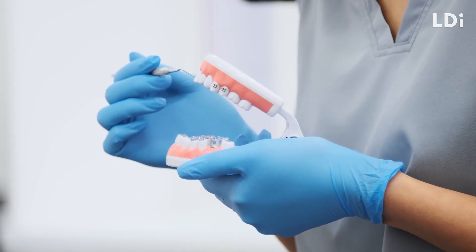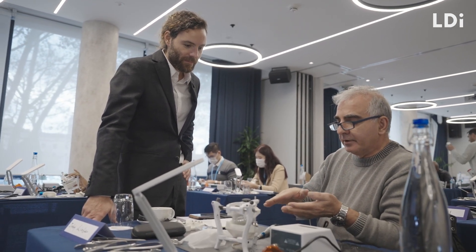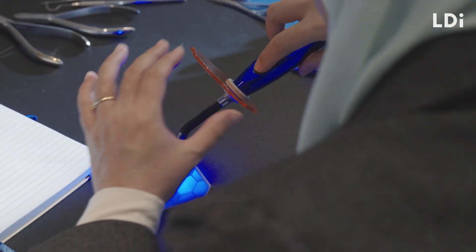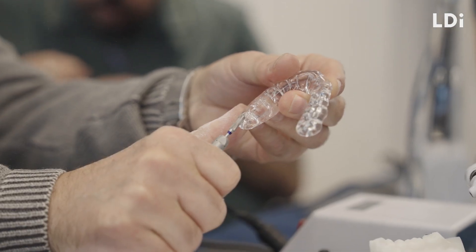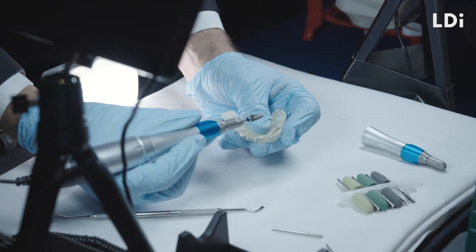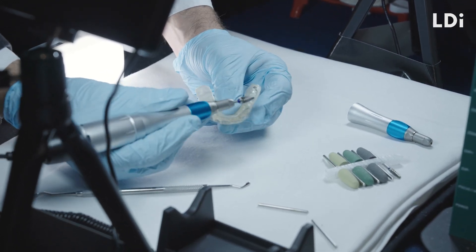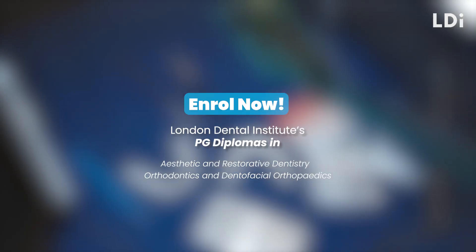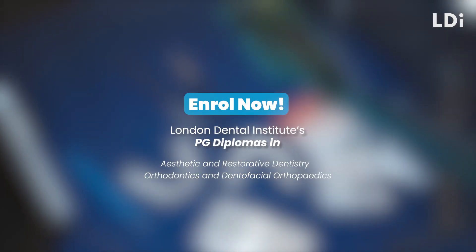Once you've achieved your undergraduate dental degree, why not explore a postgraduate programme with the London Dental Institute? Each of our unique courses offers 12 months of part-time online learning so you can enjoy the flexibility of a high quality education. To find out more about the London Dental Institute and our postgraduate courses, speak with an advisor to discuss your options. Tap the link in the bio or DM us to find out more.